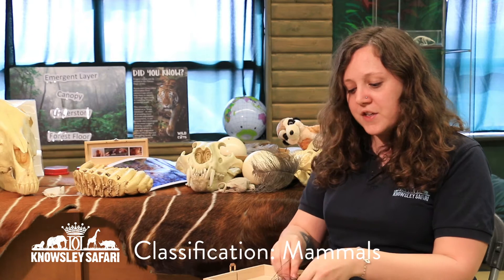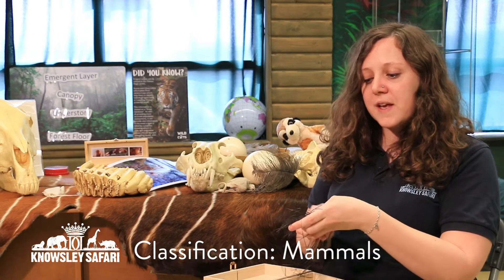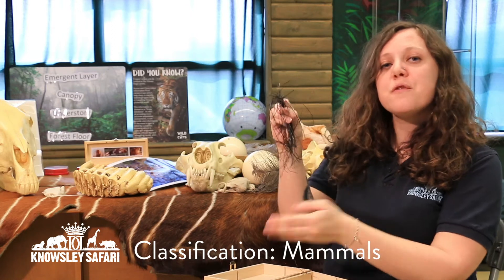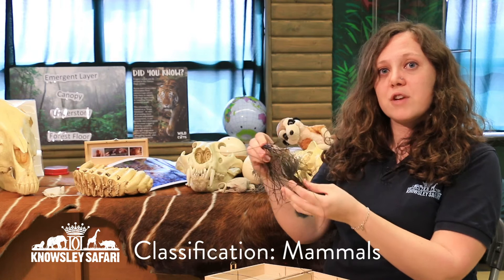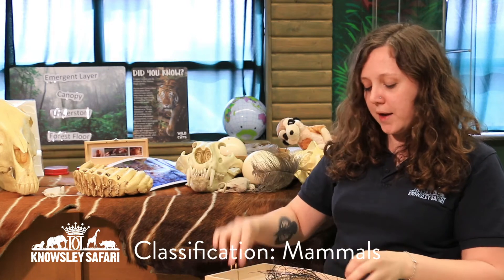The last one is from an animal you might not think is very hairy, but they do have hairs at the end of their tails. So this here is some elephant hair. Now it doesn't feel nice and soft like the other ones — this feels very, very wiry, very much like wire.